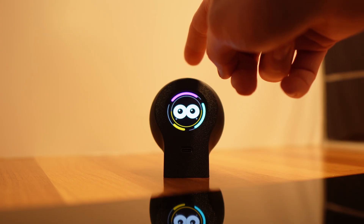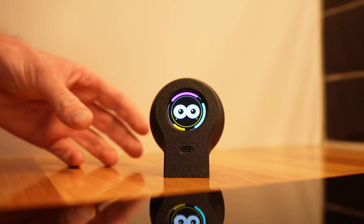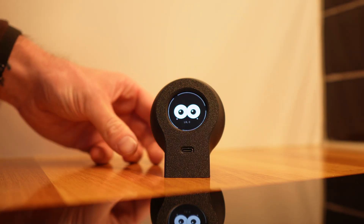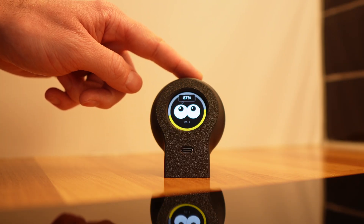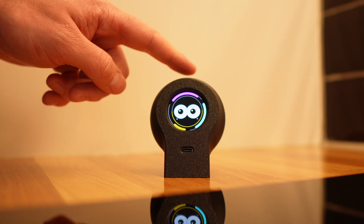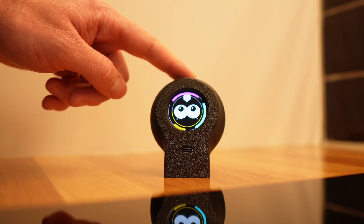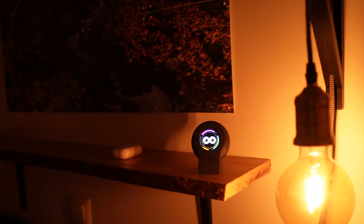Fun comes from interaction. Touching it, spending time with it, or playing small mini-games keeps it entertained. If you ignore fun for too long, its mood starts to change. Sleep works a bit differently — when you place it somewhere dark, it goes to sleep and stays asleep until you bring it back into the light.